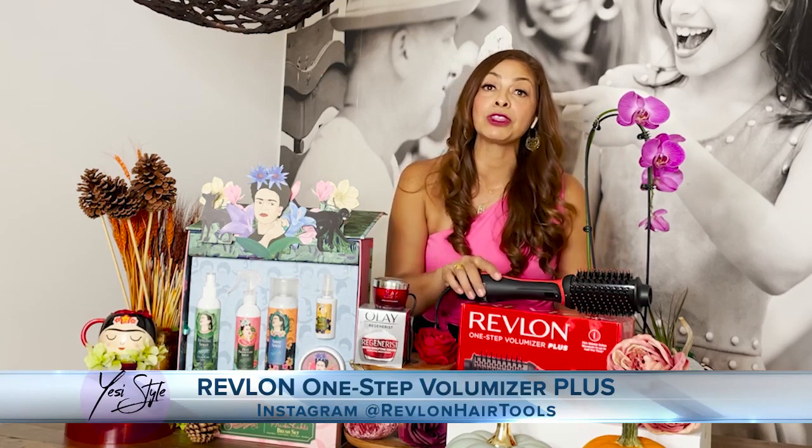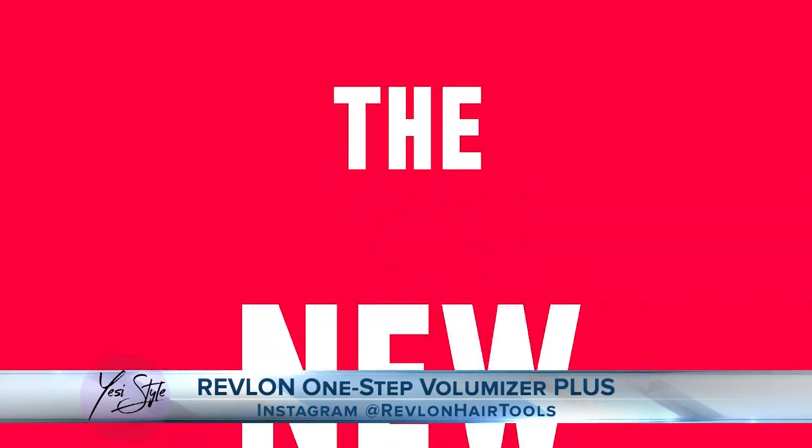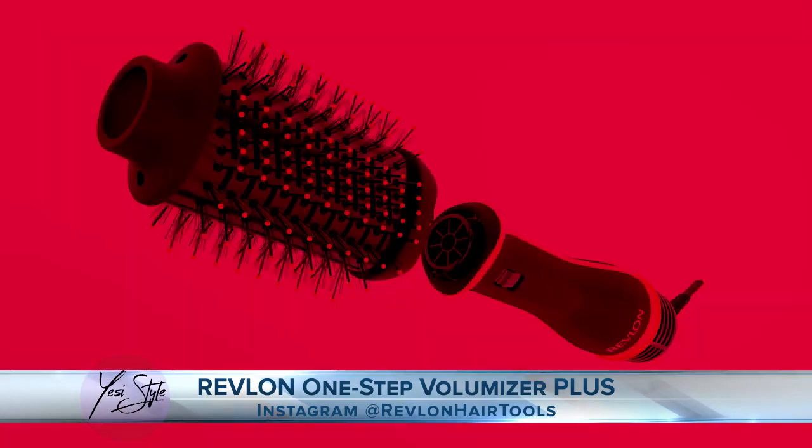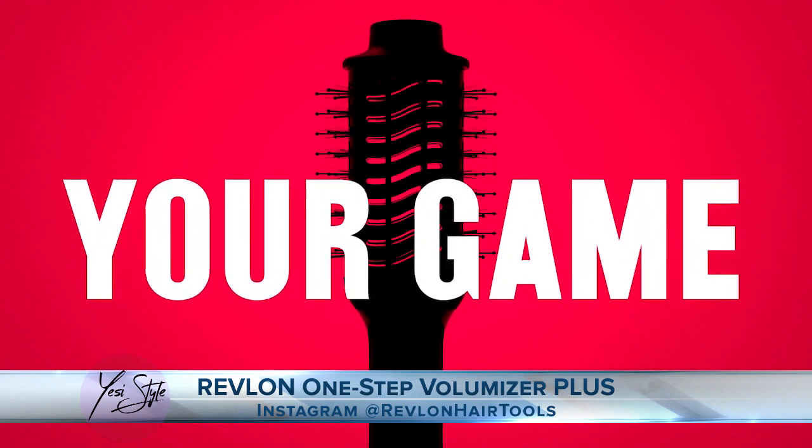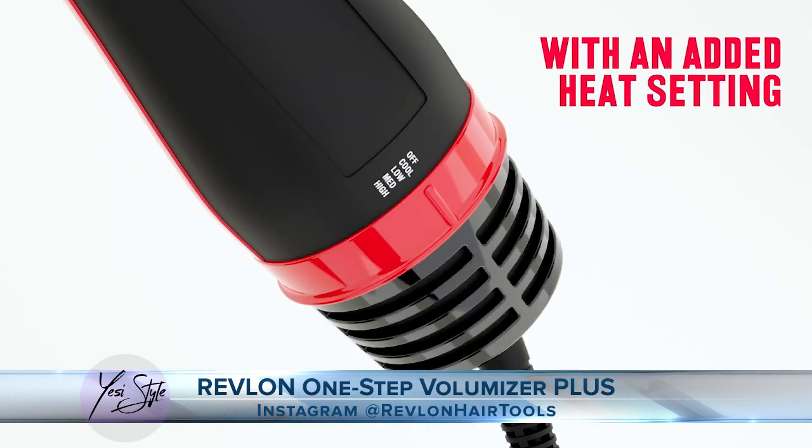I am so excited to tell you about the Revlon One Step Volumizer Plus. This has been trending on TikTok and it's a viral fan favorite. The One Step Volumizer is back with upgraded features. The new Revlon Volumizer Plus allows for achieving 75% shinier salon blowouts in up to half the time and from the comfort of your own home.